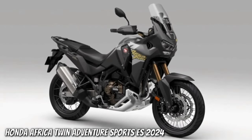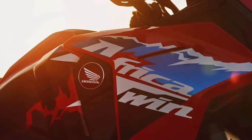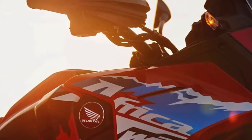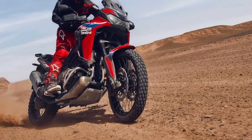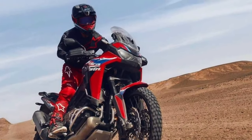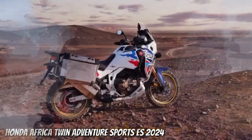While the front fairing updates do alter the aesthetic, they are also aimed at improving long-distance comfort and helping to incorporate the five-position adjustable screen. The 1084 cc engine has also received updates, with changes to the intake, combustion, and exhaust to produce more low and mid-range torque.